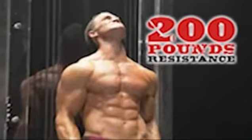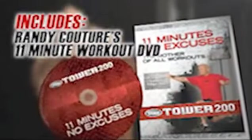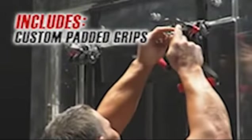Call now and get your own Tower 200 with 200 pounds of explosive resistance, plus the body shredding drop-down workout chart, instructional manual with 200 killer exercises, Randy Couture's 11-minute mother-of-all-workouts DVD, a second drop-down chart focusing on isolation training, a set of ankle straps, and custom padded grips.